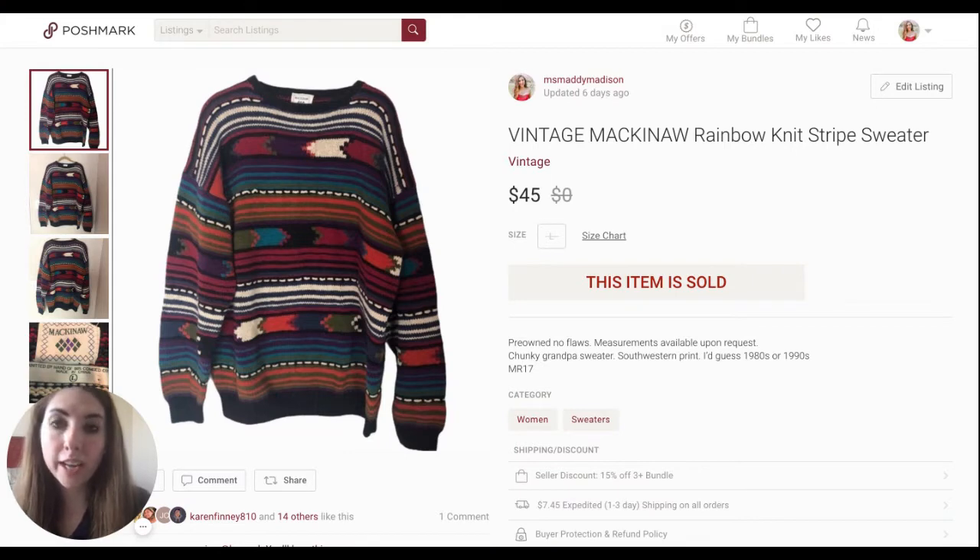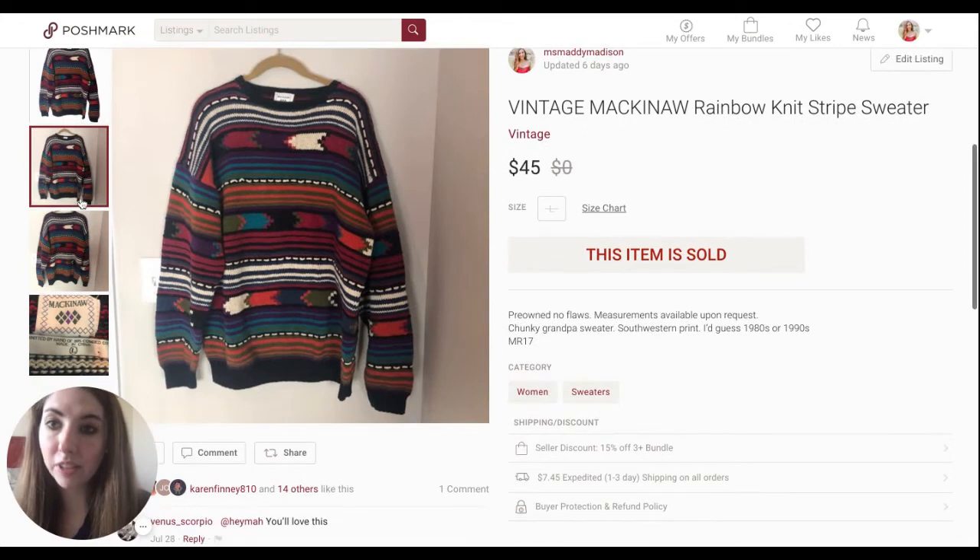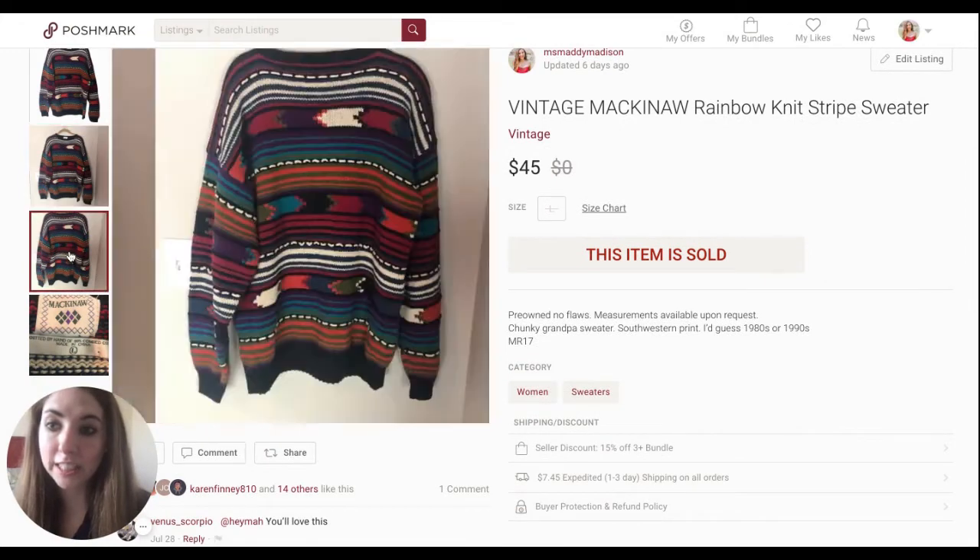The first item is this Vintage Macknaw Rainbow Knit Stripe Sweater. I got this at the end of March, and it just recently sold. I think people are really starting to shop for sweaters. When I originally got this, we were coming out of sweater season, and now we're going into sweater season. I know nothing about this brand, but I could tell it was quality. It had that very vintage, oversized grandpa feel, so I knew it was something special. I had this priced really high at $75 just because I was curious to see how it would do.